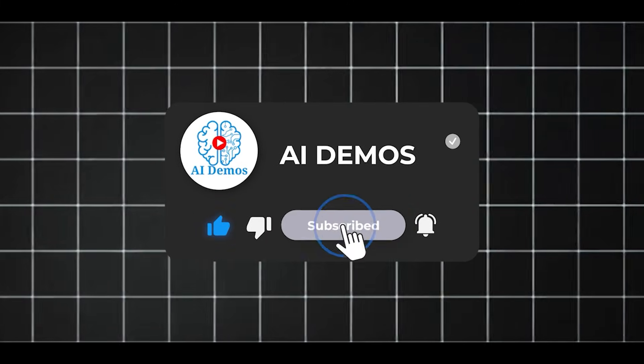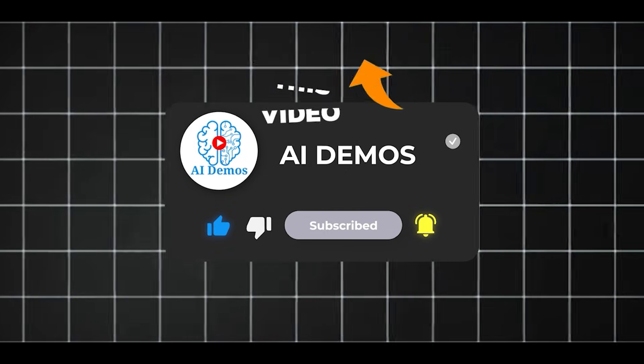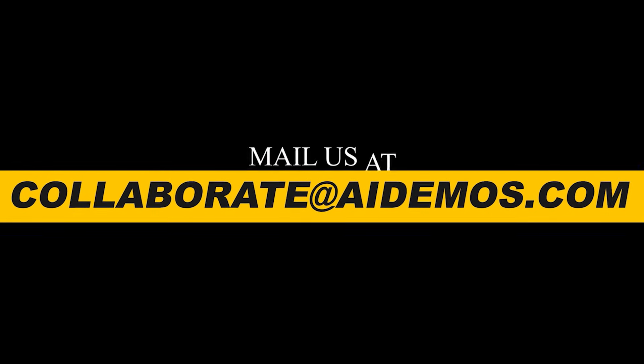If you enjoyed the video, like, share and subscribe to the channel for more awesome videos. If you want to feature your AI tool, mail us at collaborate@aidemus.com. Thank you.